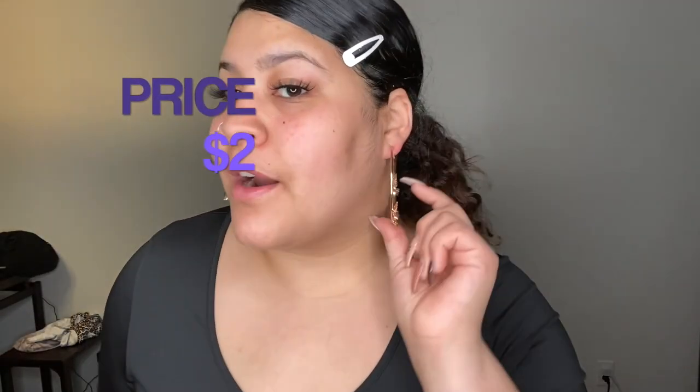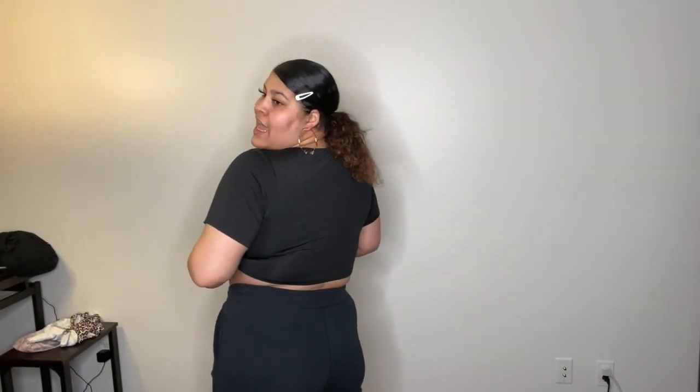The next thing I got from Shein were these butterfly earrings and they are literally so cute. I also got this top — I would probably wear it with denim jeans only, because they really don't look good with sweatpants.